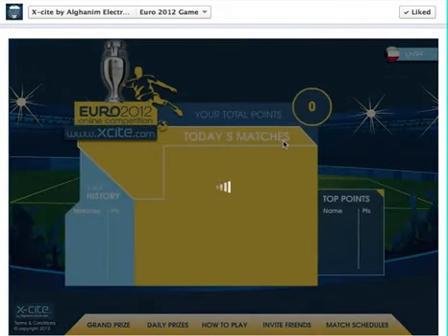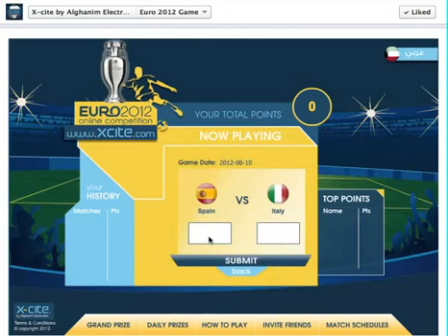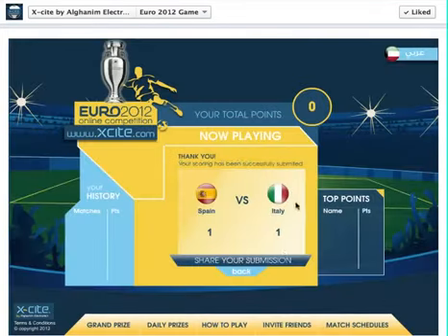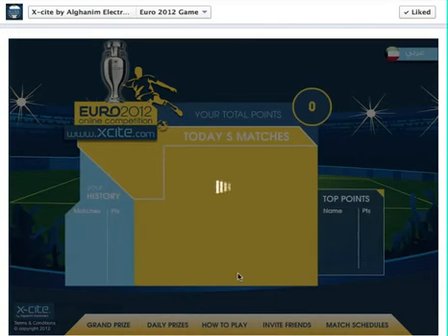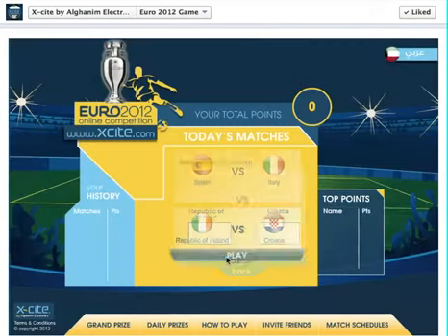Now, today's matches — every day there are about two matches. Today's matches are between Spain and Italy. You click on play and you predict. It can be 0-0, it can be 3-1 — it's just pretty much your guess. So we'll go ahead and put 1-1. The same thing you do for the second match is just go ahead and predict. You can't change the prediction since you only do it once.